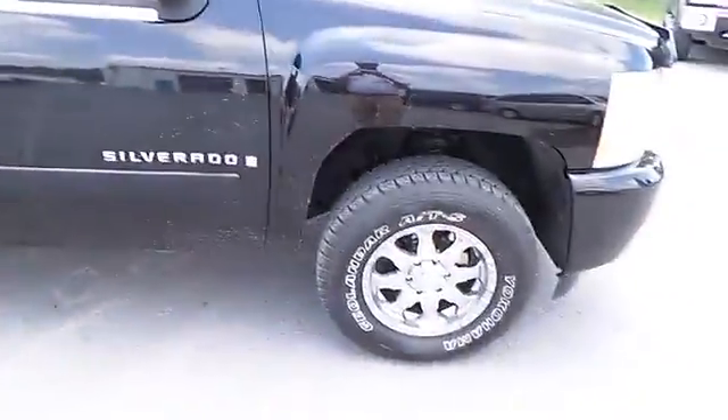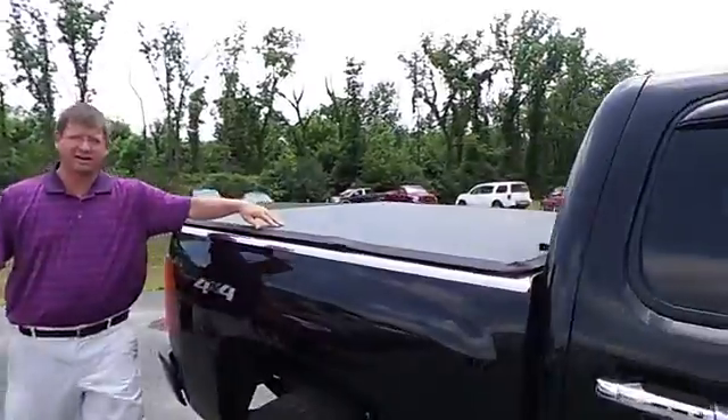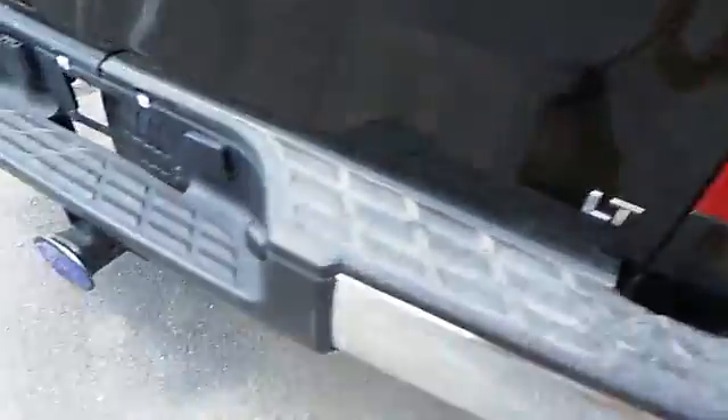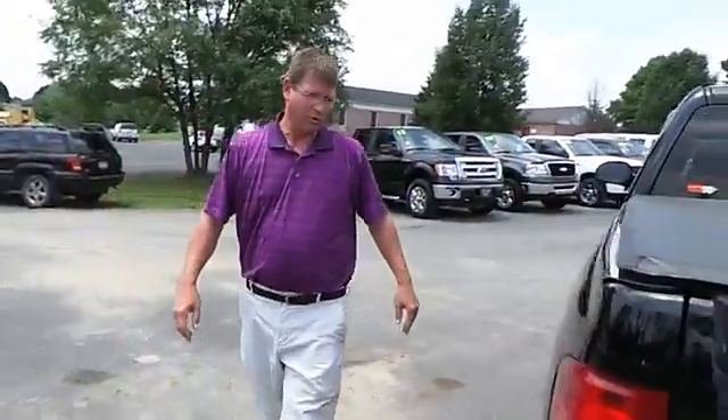It's got the chrome wheels and nice tires. It's got a soft tonneau cover on it. It's an LT model, set up for the tow package, and it's 4x4.